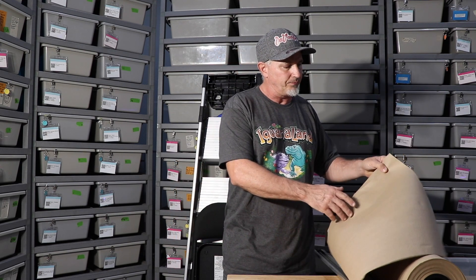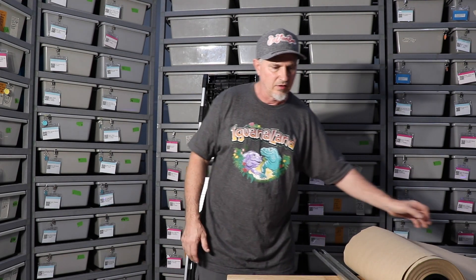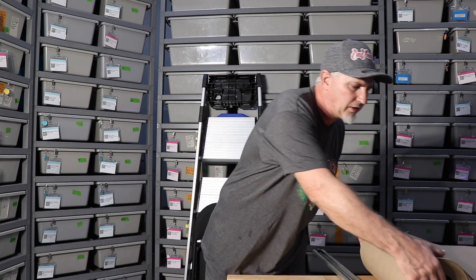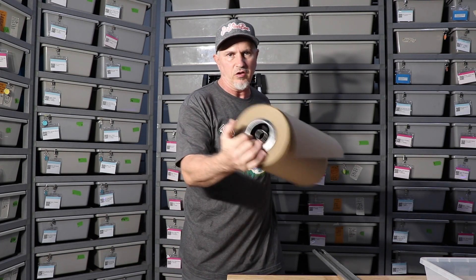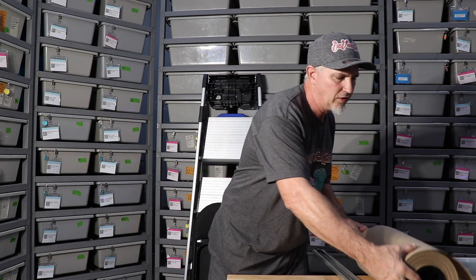Alright, so today's tip of the day is a trick on cutting your craft paper. This is indented craft paper that I like to use on my hatchling racks and my boa racks, or my boa tubes. It's actually a textured material, so when they're shedding it helps them with shed. As you can see, this is a roll, and they actually sell a machine that you can set this on that cuts the paper. However, that machine is really big, really tall, and kind of gets in the way.